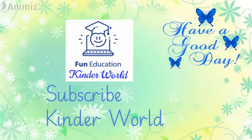So learners, wait for the next part. Keep reading and learning. Have a good day.